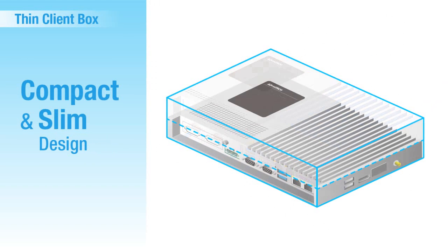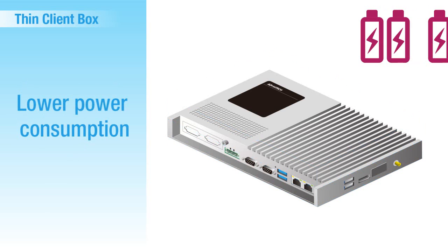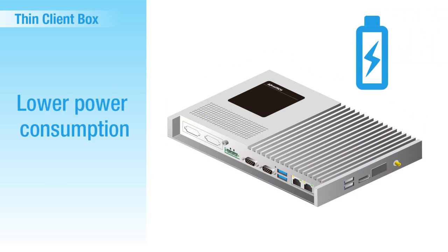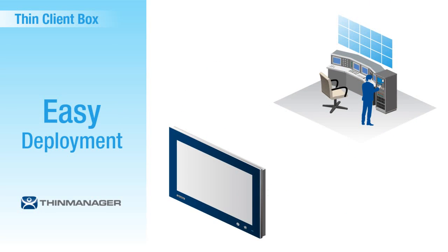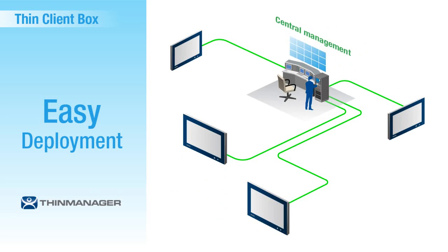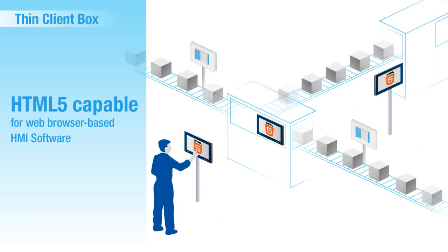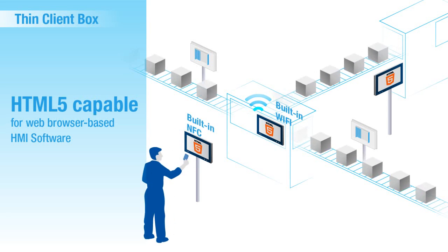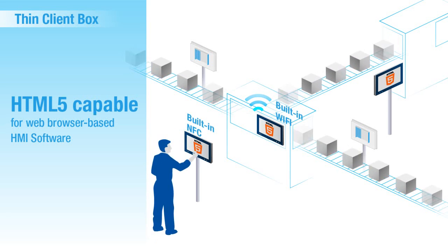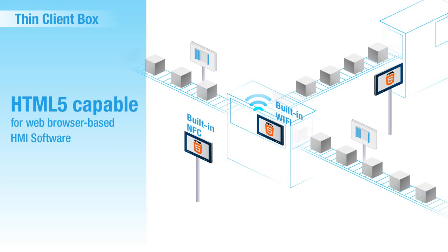For the thin client box, its compact and slim design offers space savings. Reduced power consumption satisfies green requirements. The thin client architecture enables easy deployment and centralized device management, as well as data security. HTML5 capability facilitates cross-platform applications. For wireless communication, a Wi-Fi/NFC antenna is built into the front panel, eliminating the need to alter the original cabinet design.